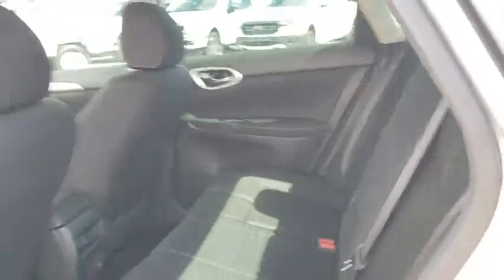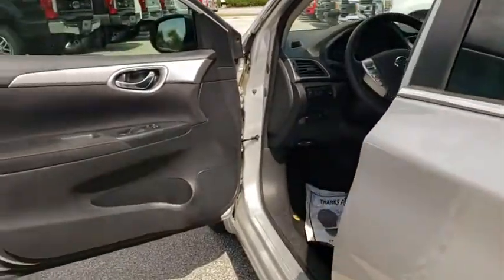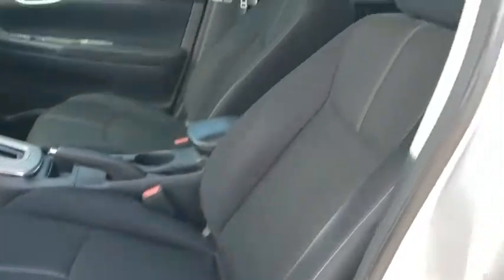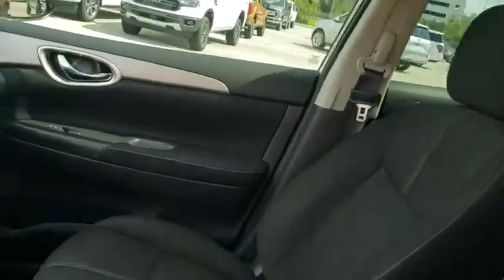Panic alarm, brake assist, front bucket seats, driver vanity mirror, front reading lamps, tilt steering wheel, passenger vanity mirror. This beauty will even make your house keys jealous. Drive it today.